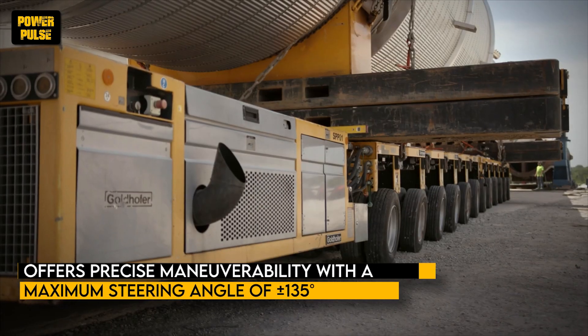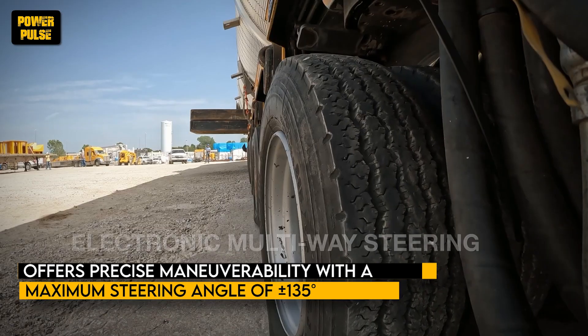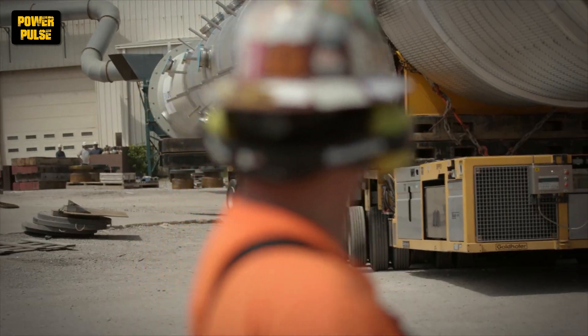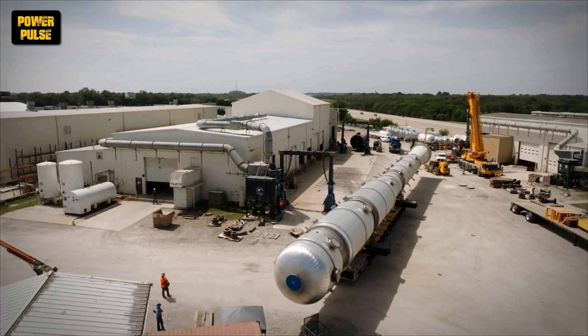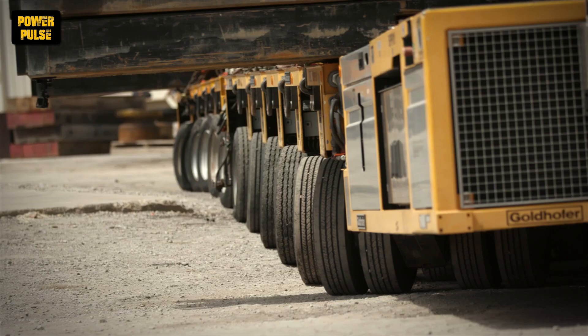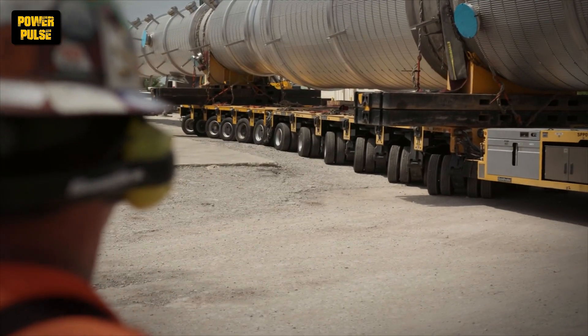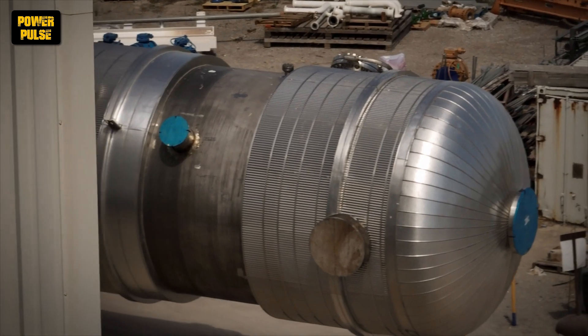The PST-SLE offers precise maneuverability with a maximum steering angle of plus or minus 135 degrees, allowing for precise navigation around obstacles and tight spaces. Available in configurations of 4, 6, or 8 axles, the Goldhofer PST-SLE is a top choice for heavy load transport, delivering superior performance and reliability in every application.